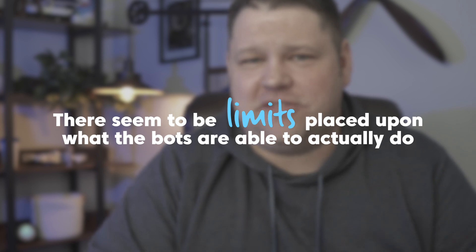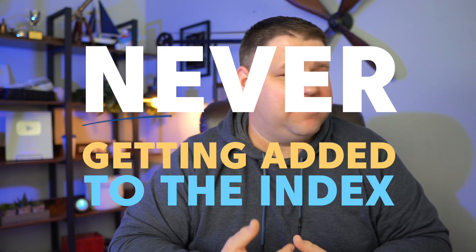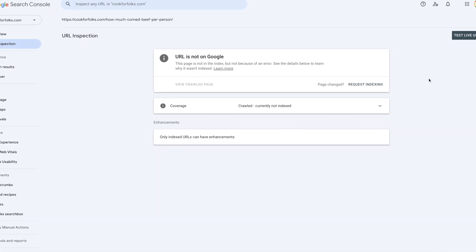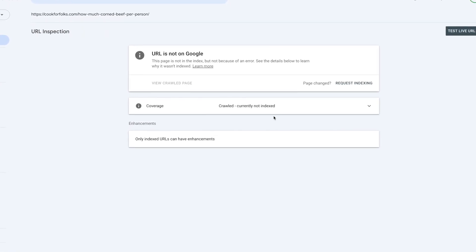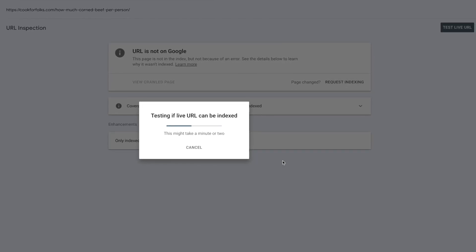There seem to be limits placed upon what the bots are able to actually do, and I believe those technical limitations are one of the main reasons we're seeing newer websites go months with some or even all of their content never getting added to the index. I find these pages all the time on our own websites. Here's a website that is often having articles rank very quickly, but still we have articles like this one that are crawled but not added to the index yet. I can go ahead and request indexing, and that can work — however, just clicking that button is no guarantee that your content will get indexed.